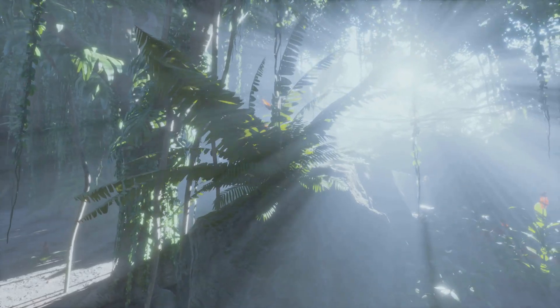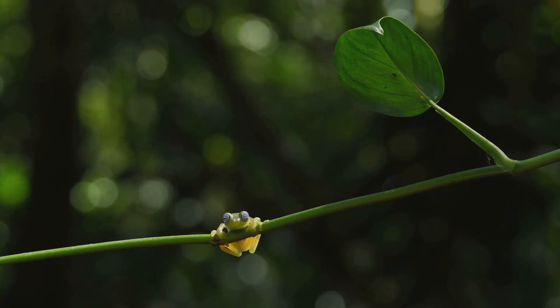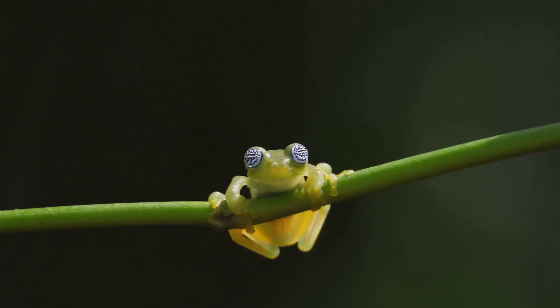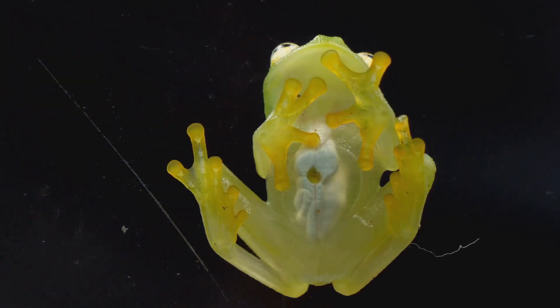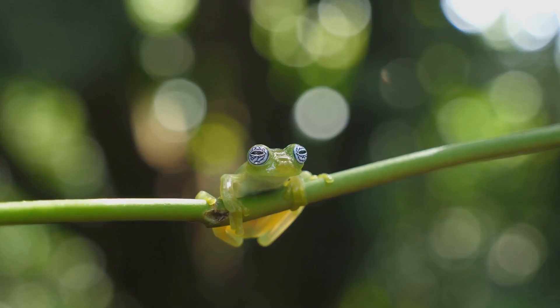Welcome back to Animalia Time Capsule where we uncover the hidden wonders of the animal kingdom. Today we're diving into the mysterious world of one of nature's most fascinating creatures, the glass frog. What makes this little amphibian so unique? Imagine an animal so transparent that you can see right through its body. Stick around to uncover the incredible secrets of the glass frog and why it's a true marvel of evolution.